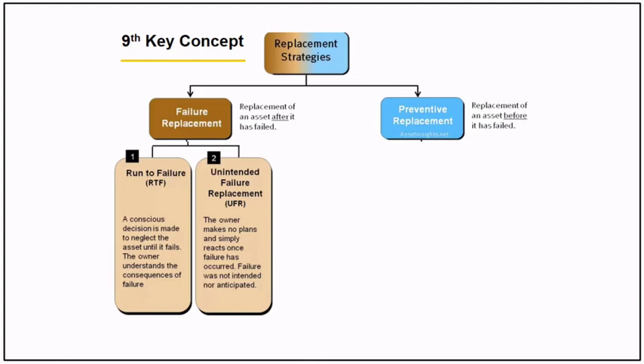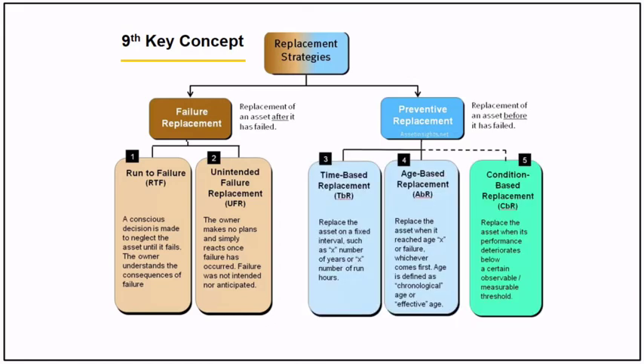Preventive replacement includes time-based replacement, age-based replacement, and condition-based replacement. If you have a list of assets based on this category, you can predict your annual budget.